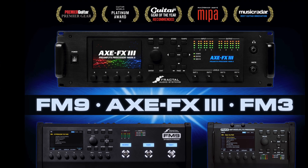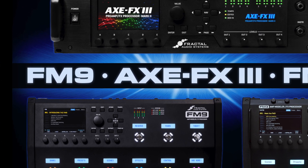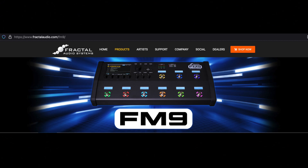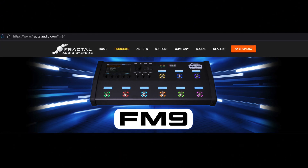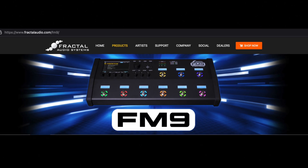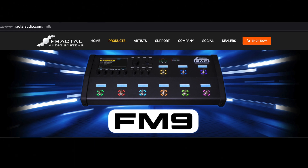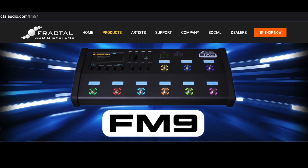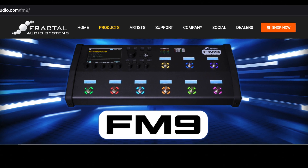Fractal Audio announces the FM9 — industry-leading tone and effects in our most powerful floor unit ever. August 27th, 2021, for immediate release. The new FM9 from Fractal Audio Systems is an all-in-one amp modeler, effects processor, foot controller, audio interface, and more, designed for professional use and personal enjoyment.